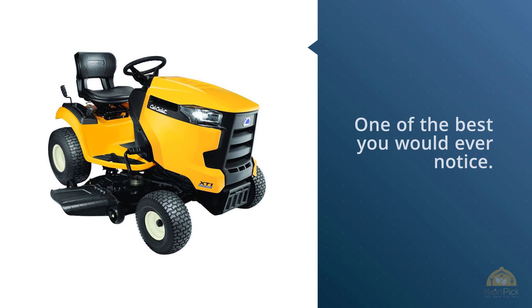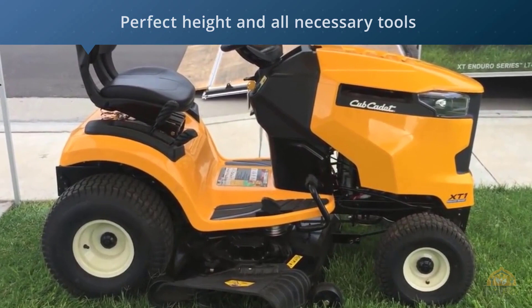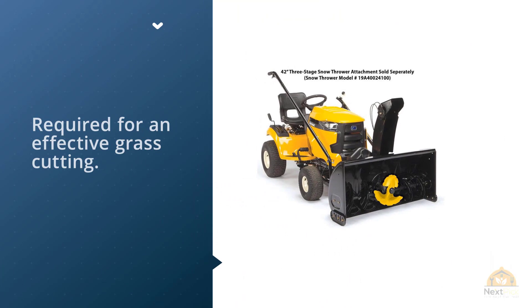The mower has a perfect cutting height and all the necessary tools required for effective grass cutting. The machine is not too heavy, so you can move it with your hands as well. The elegant design of the machine ensures a perfect and clean cut.